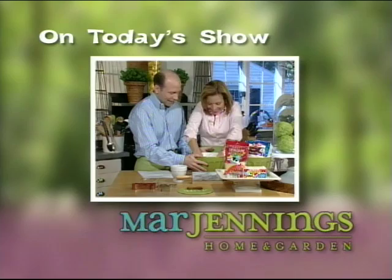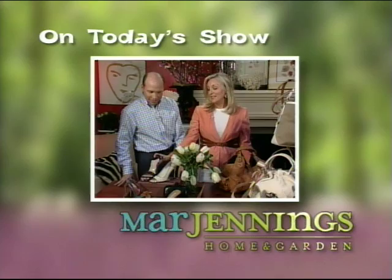Today on Mar Jennings Home and Garden, I'll take you on a private tour of my front garden. Sissy Biggers is here to help me make organic doggy biscuits. Angela will show us what's hot in women's fashion. Beat the heat with my refreshing bumblebee drink.